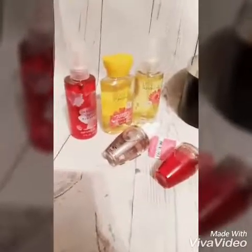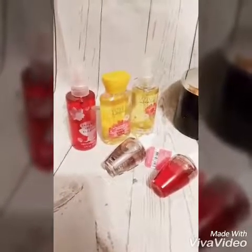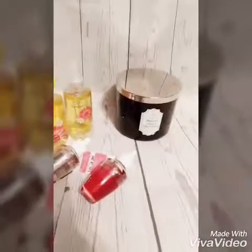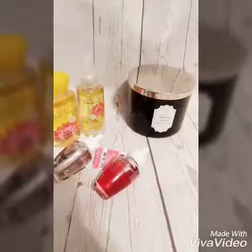So this is my haul for Bath and Body Works. That Love and Sunshine smells so good — it's kind of like a banana type smell, pretty much just a bright, happy smell. And the Mahogany Teakwood basically smells like the outdoors.